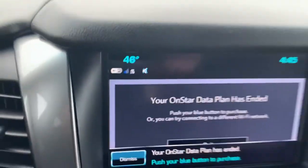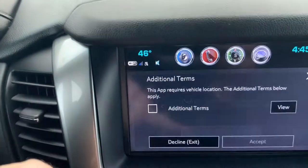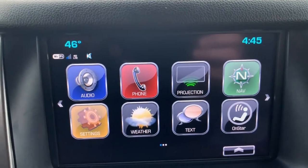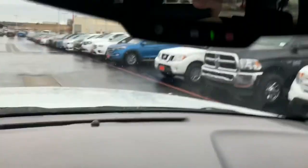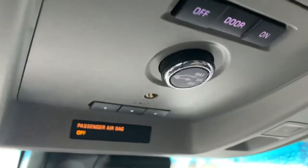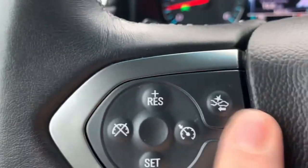If you have a data plan, you have all sorts of cool apps here and Android Auto or Apple CarPlay, OnStar, looks like even a power liftgate in the back, redundant stereo controls.